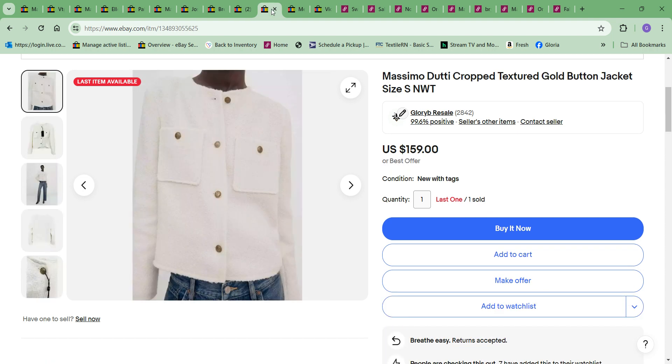Next thing to sell was this Massimo Duddy crock textured white button jacket. I took an offer of $120. Cost to me was $9.99. Love those profits.